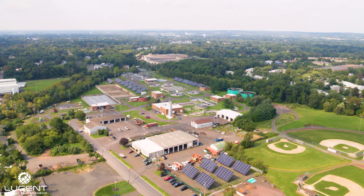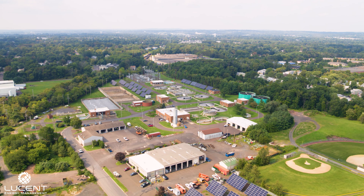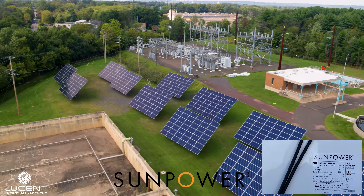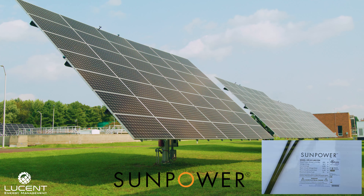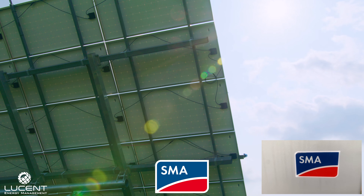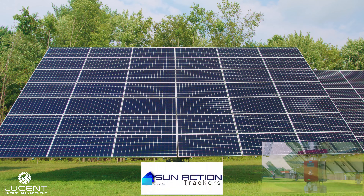This solar energy tracking system is designed with 460-watt monocrystalline solar panels manufactured by SunPower, 20-kilowatt inverters manufactured by SMA, and the dual-axis tracking system manufactured by SunActionTrackers.